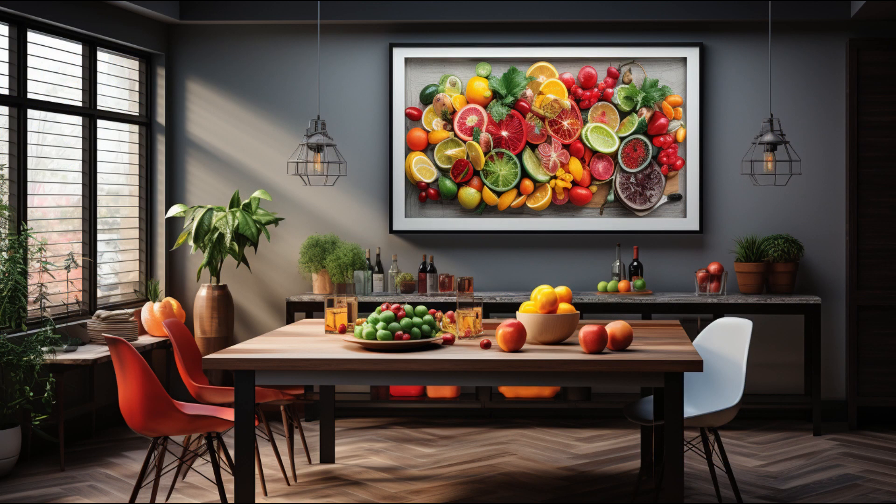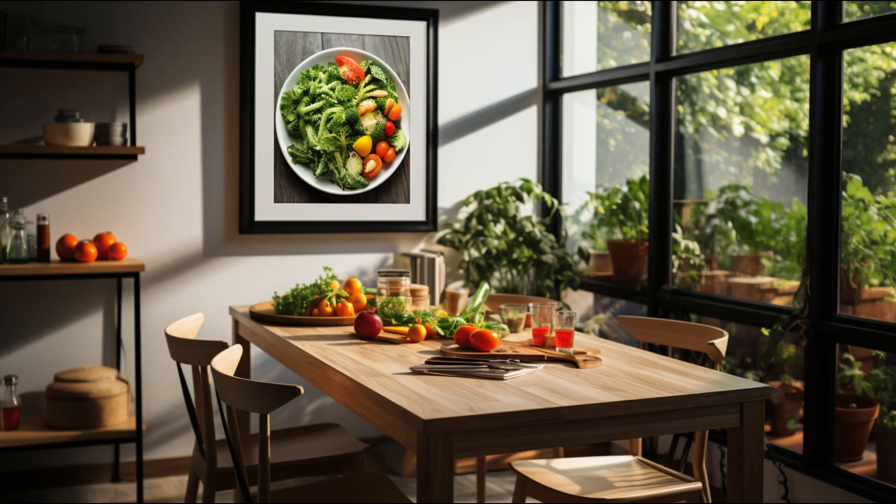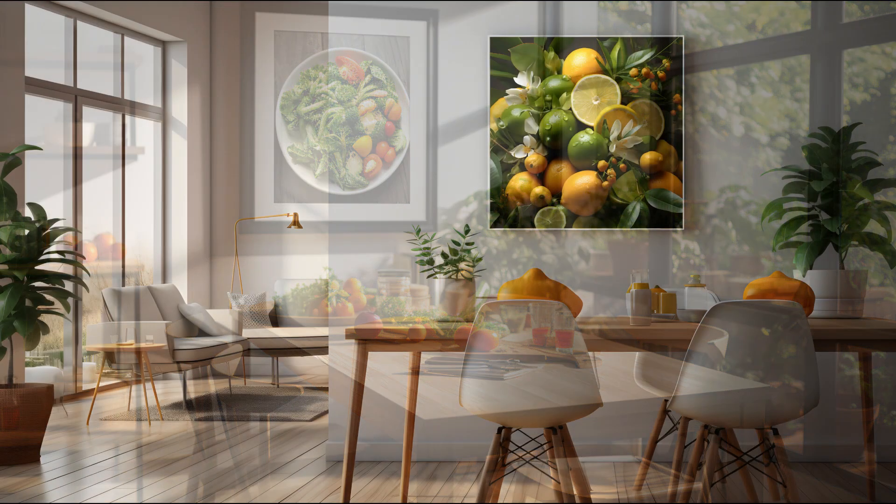In the kitchen, a vibrant and cheerful canvas print of fresh fruits or vegetables would be a great choice. Its colorful depiction adds a playful element to the room, creating a lively and inviting ambience.